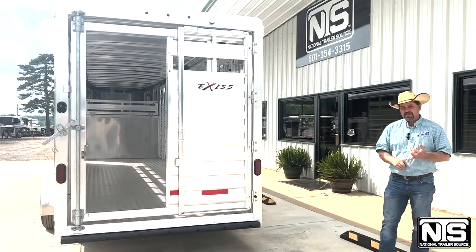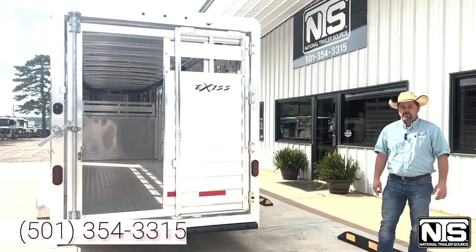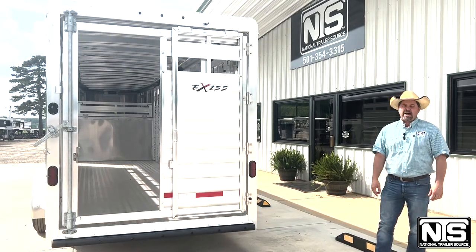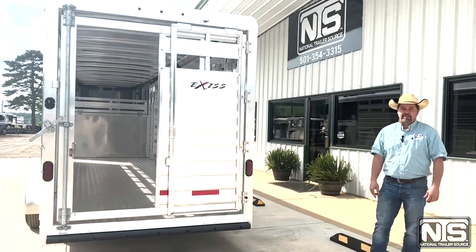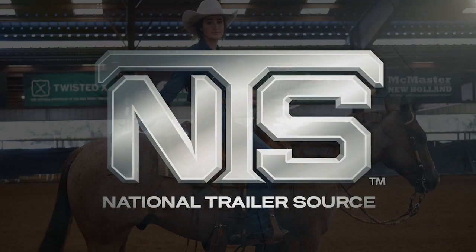Trailer sells for $28,799 and you can pick it up here in Atkins, Arkansas, exit 101 Blackwell. Call us today at 501-354-3315 or visit us at www.NationalTrailerSource.com. Ask for Brandon and Kelly. Thank you very much.